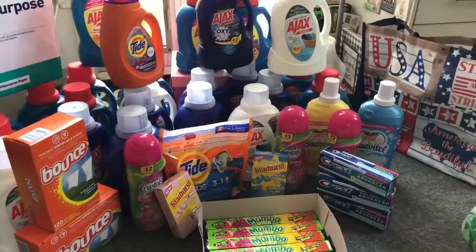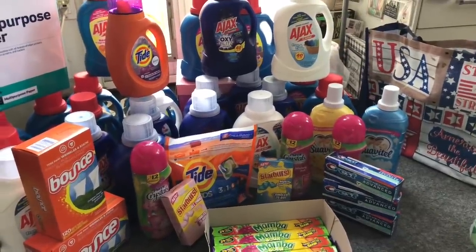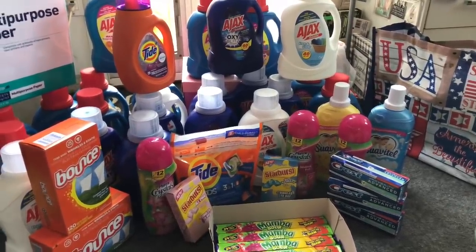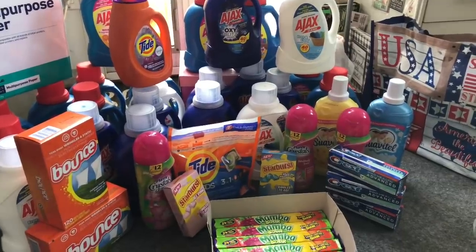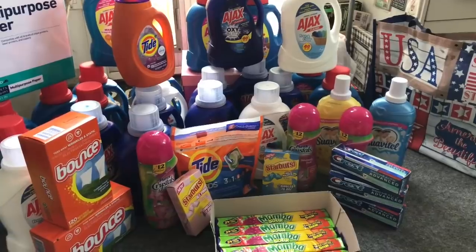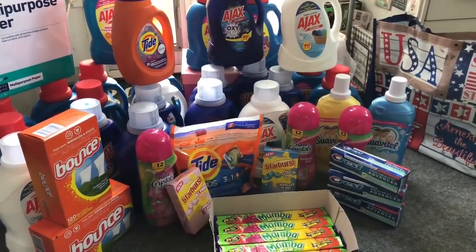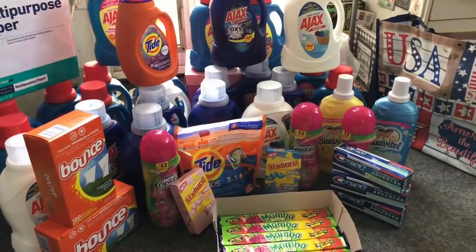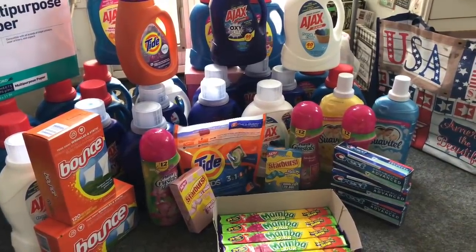Adding everything up: I spent $25.08 out of pocket and got 44 items — about 57 cents an item. Some pretty awesome deals going on at Walgreens! I'm not encouraging anyone to go out to the store, but if you do happen to need essentials, now's a great time to clip those coupons and catch these deals.